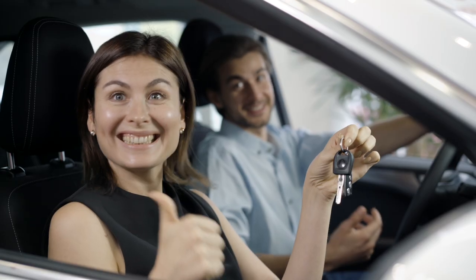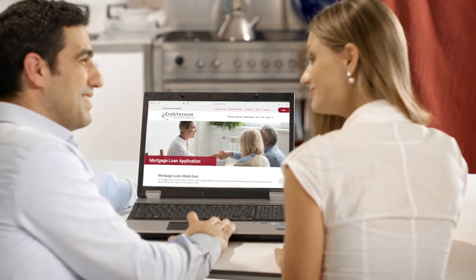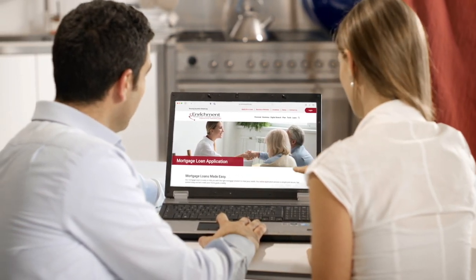Enrichment Federal Credit Union makes it easy to get funds for any type of loan — auto, mortgage, credit card, personal loans, and more. Best of all, the entire process can be done safely and securely online without ever leaving your home.